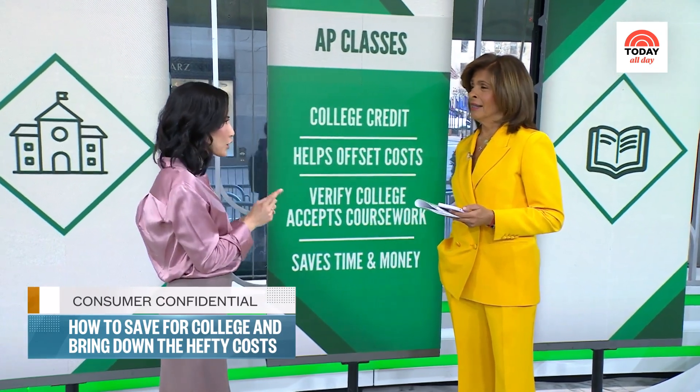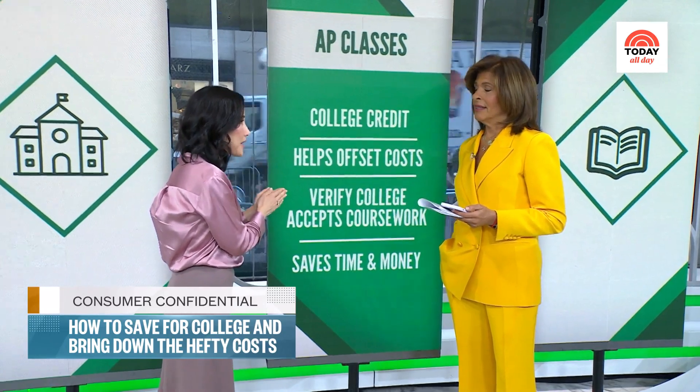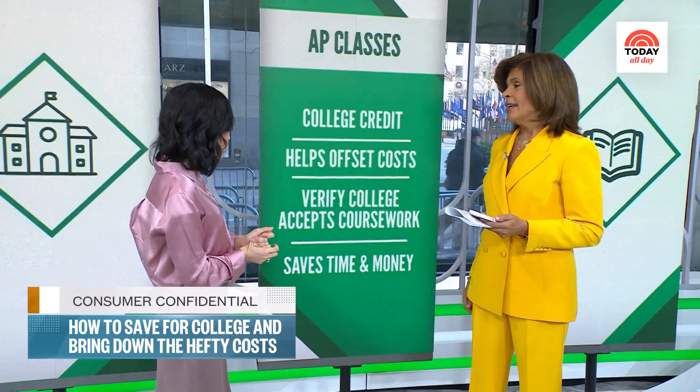A lot of kids take AP courses, and that can also help when it comes to college. Advanced placement courses — as long as you score a three, four, or five at test time — those count as college credit, worth thousands of dollars. If you take three AP courses and do pretty well, and your college accepts those, you could cut down a semester of college classes. You definitely want to talk to the college first to make sure any course you take actually counts towards college credit.